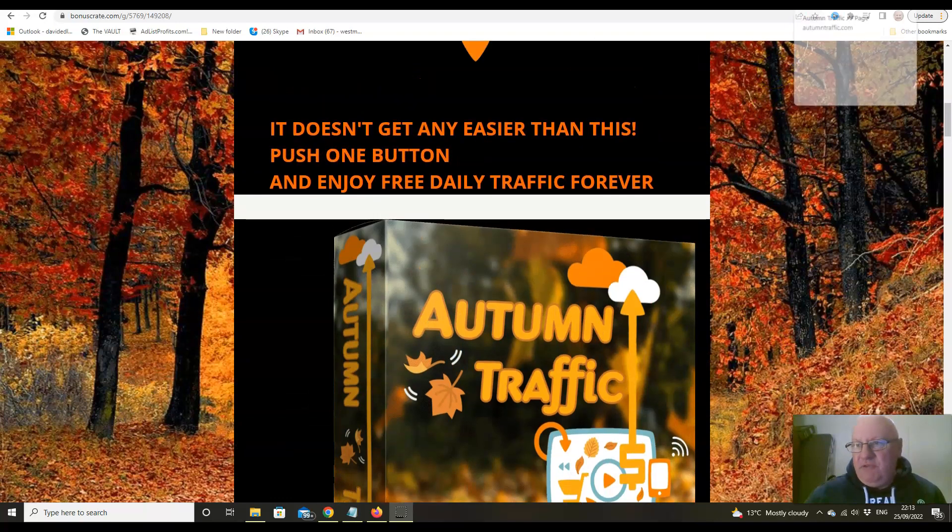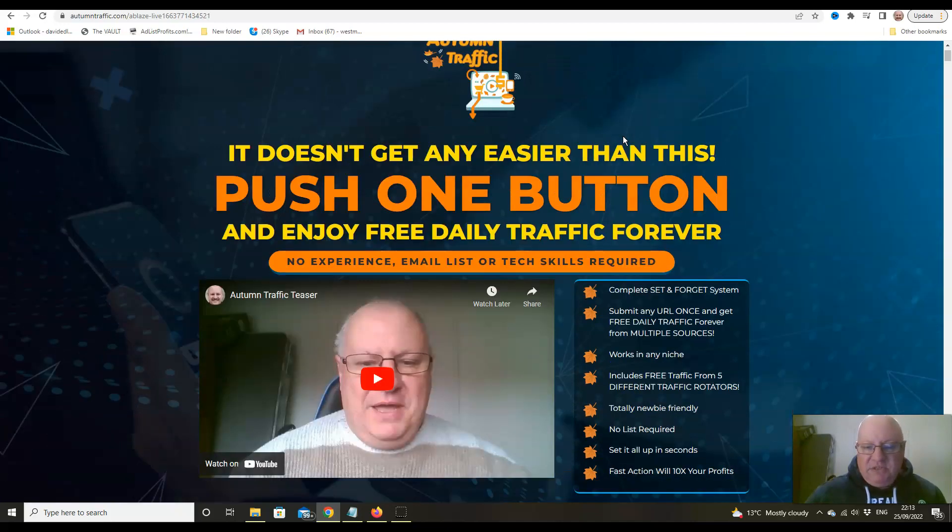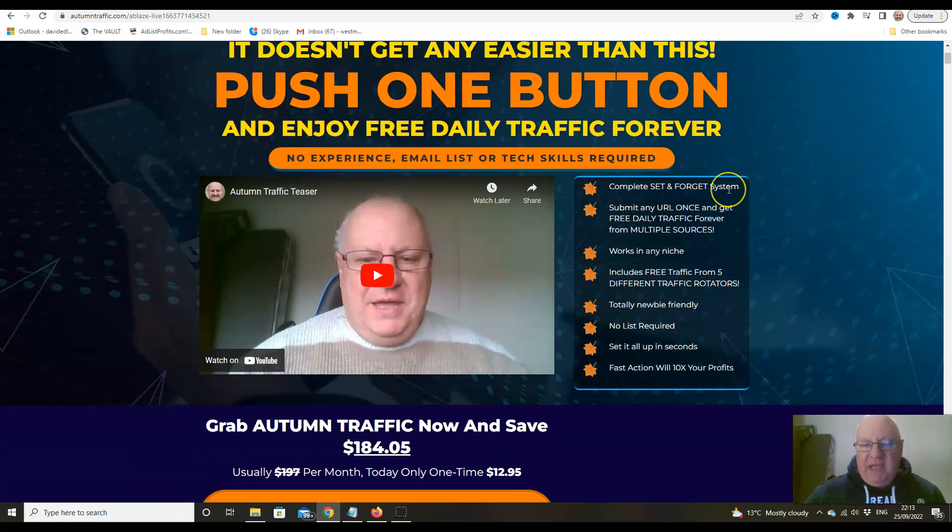First, let's have a look at the sales page: Autumn Traffic — it doesn't get any easier than this. Push one button and enjoy free daily traffic forever, no experience, email list, or tech skills required. It's a complete set-and-forget system — you really can get this set up in just a couple of minutes. Submit any URL once and get free daily traffic forever from multiple sources. It works in any niche.